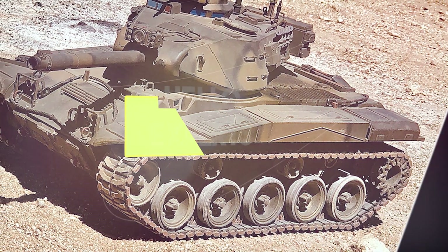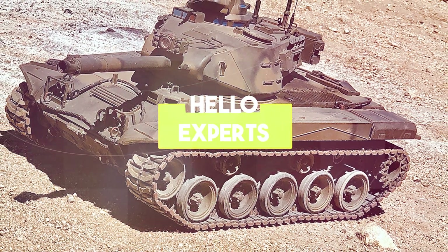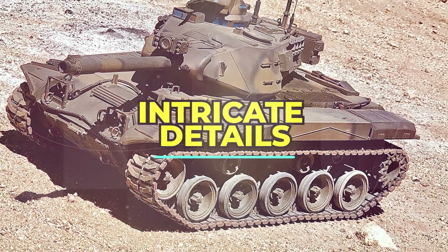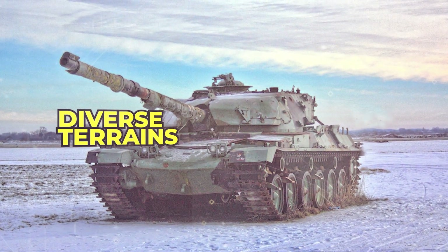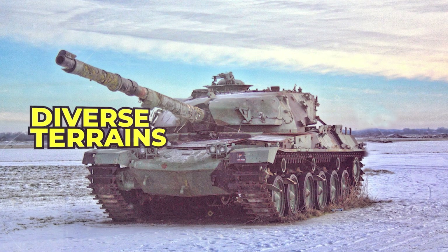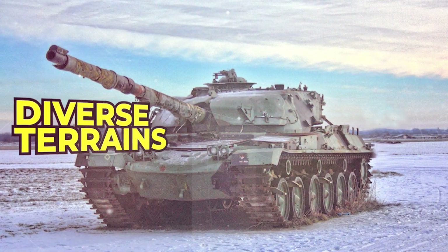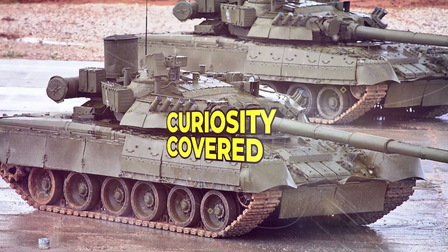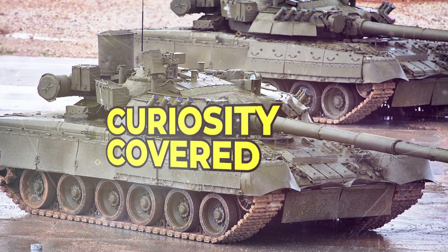Welcome to Hello Experts, where we unravel the fascinating world of tank tracks. Join us as we delve into the intricate details, engineering marvels, and incredible capabilities of these powerful treads that propel tanks across diverse terrains. From design insights to historical significance, we have got your tank track curiosity covered. Buckle up and embark on a journey into the heart of armored mobility.